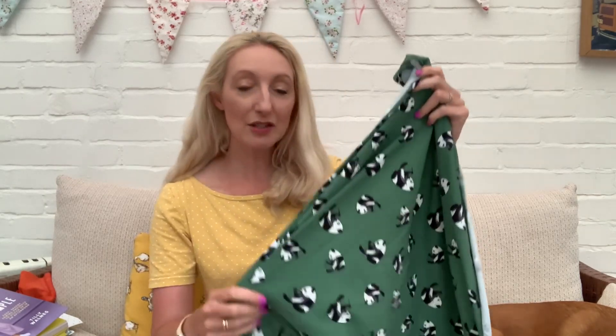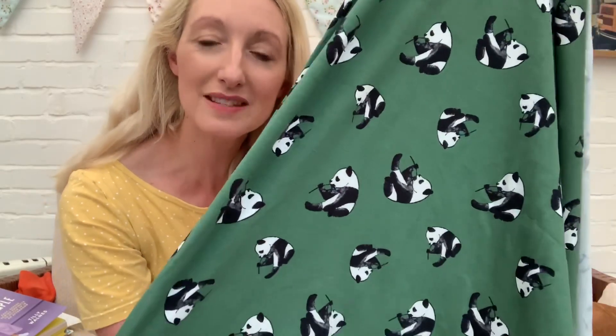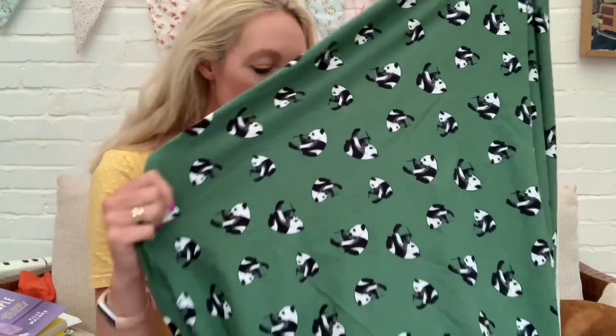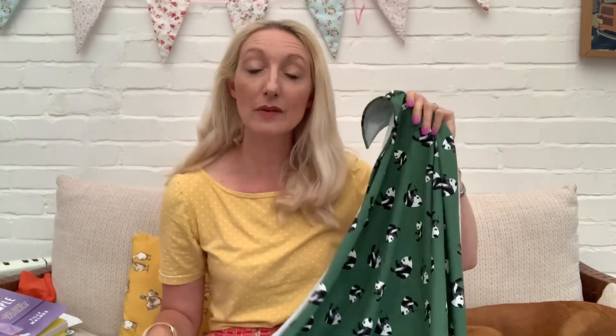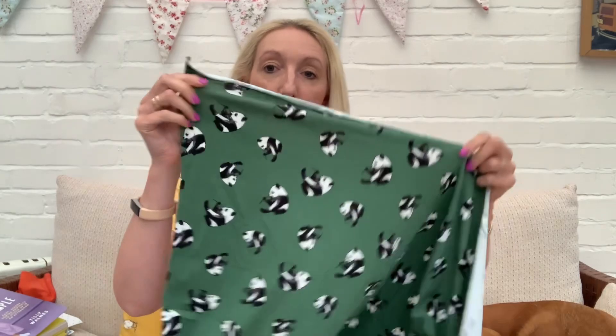The third fabric is a lovely green cotton jersey with beautiful pandas all over it — it really called out to me online! I originally thought I'd use it for a top, but I've had it for a while and not used it, so it could make a really nice pair of pyjamas. It's got a lovely amount of stretch. I think I've got at least a metre and a half, so maybe some shorts and a long-sleeve top.